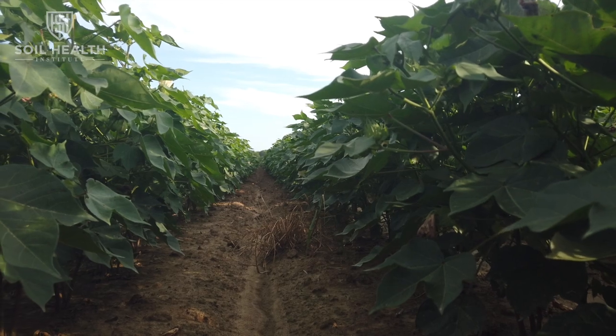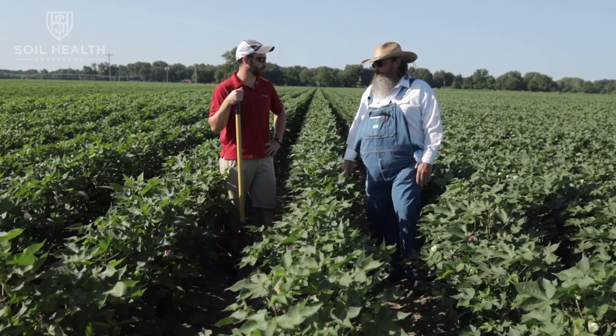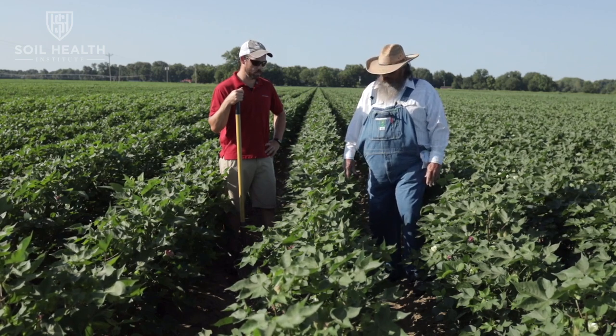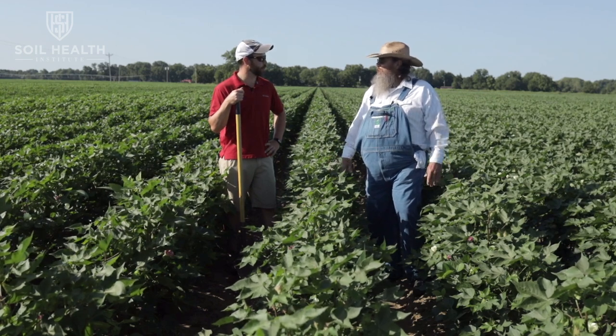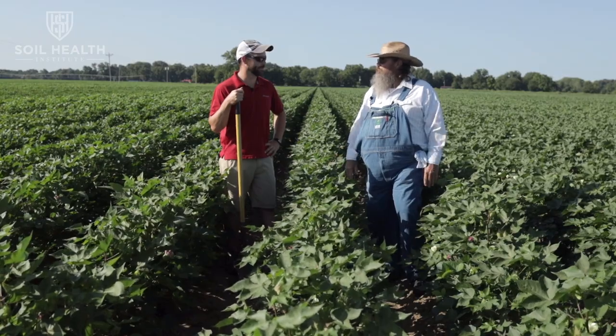In the other field we were in, we've improved internal drainage, so just a little bit of extra help on external drainage is all we need. Nearly every cotton field I've been in growing up has always been on a bed just for the drainage aspect.